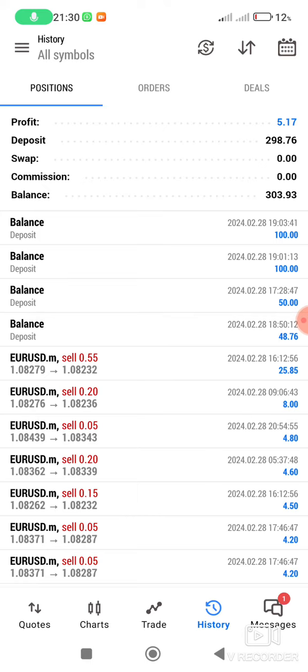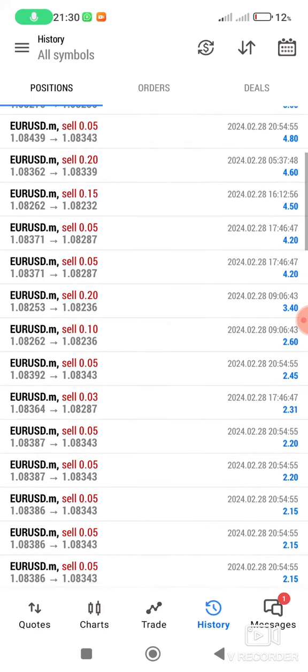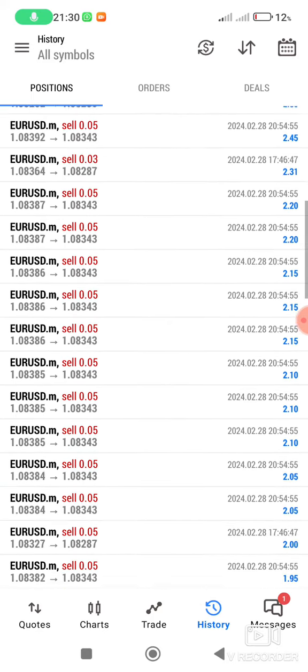As you can see, the trades that we made — the biggest profit, our biggest amount, is this one: $25. And I managed to get all these blues — all these blue trades.